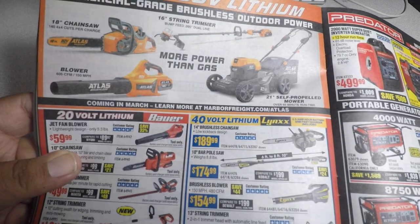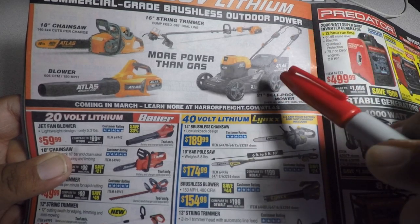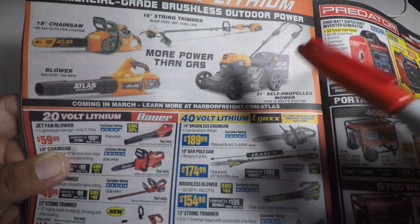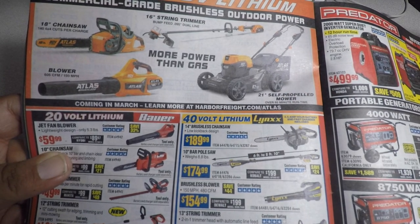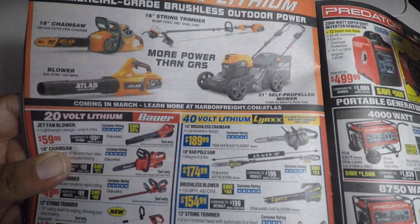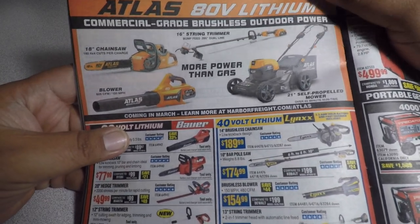I would say the Cobalt 40-volt and the Greenworks 40-volt had a baby and this is the result — the 80-volt. That's the way this looks. Definitely recommend it for you guys when it comes out because it looks like a premium brand — I don't think it's going to be some cheap throwaway product.